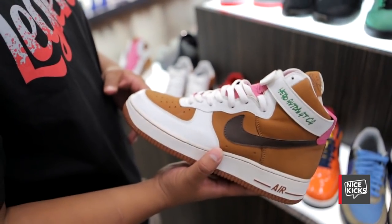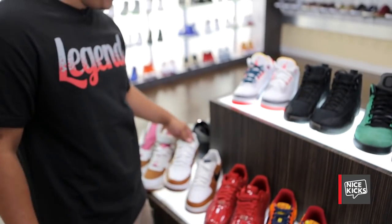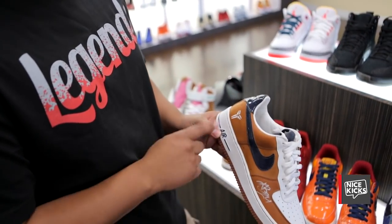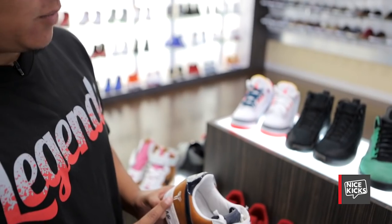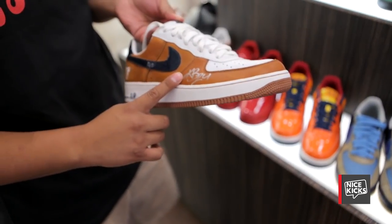You don't see these that often. This is a friends and family Kobe Bryant Air Force One. As you can see, it's got the old logo. I was actually wearing these when I met him. When I met him he asked, 'Hey, you don't have anything you want me to sign?' I looked down, took them off my feet, handed them over — and he ended up signing them.